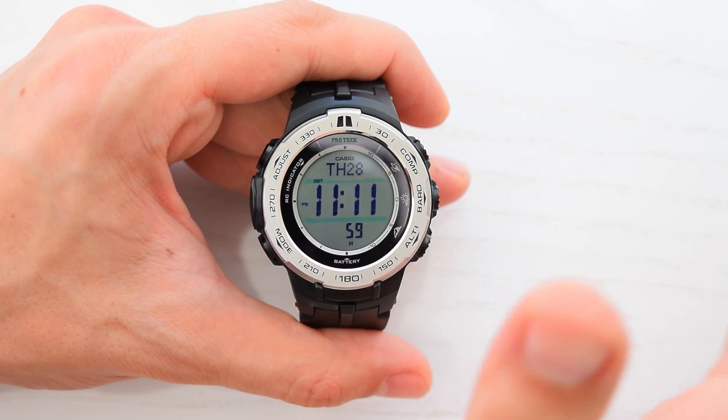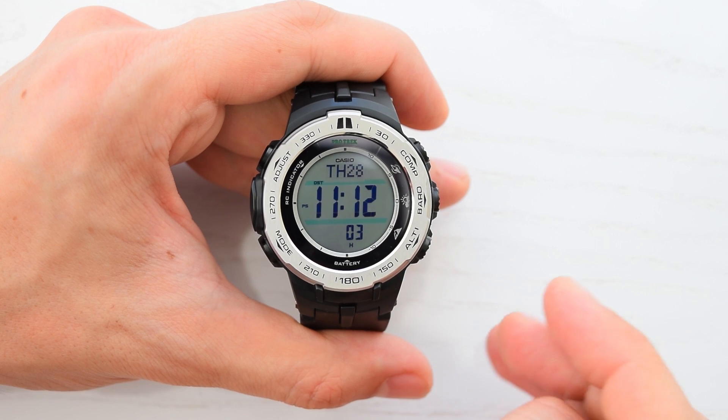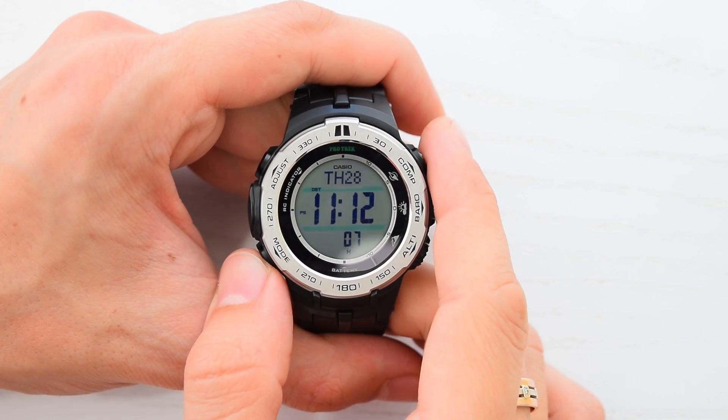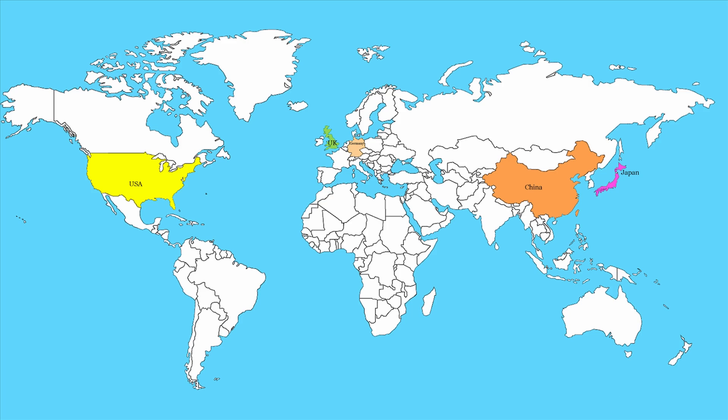Hey, what's up? I want to show you how Casio watches with calibration signal reception function receive a time calibration signal from atomic clock. This function allows to keep time with a great accuracy.